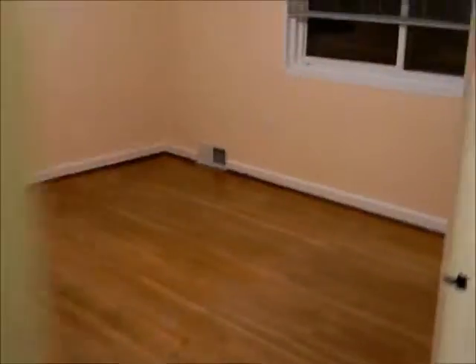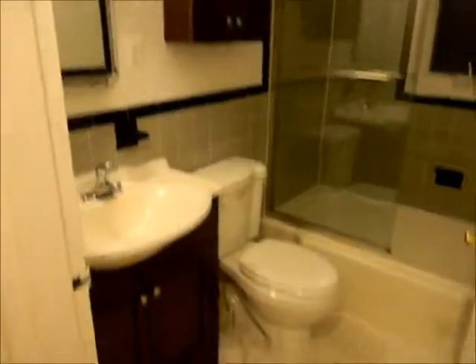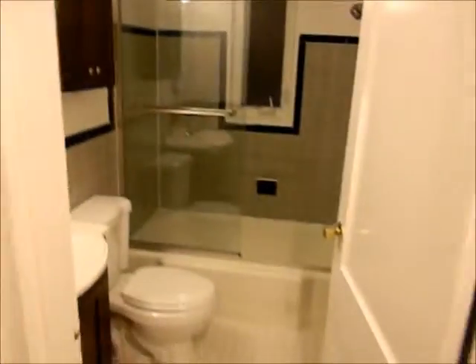Here's bedroom number one. It's a well-kept house. Walk-in closet. Finished bathroom — well done. Bedroom number two with closet space. We're going to head on upstairs.